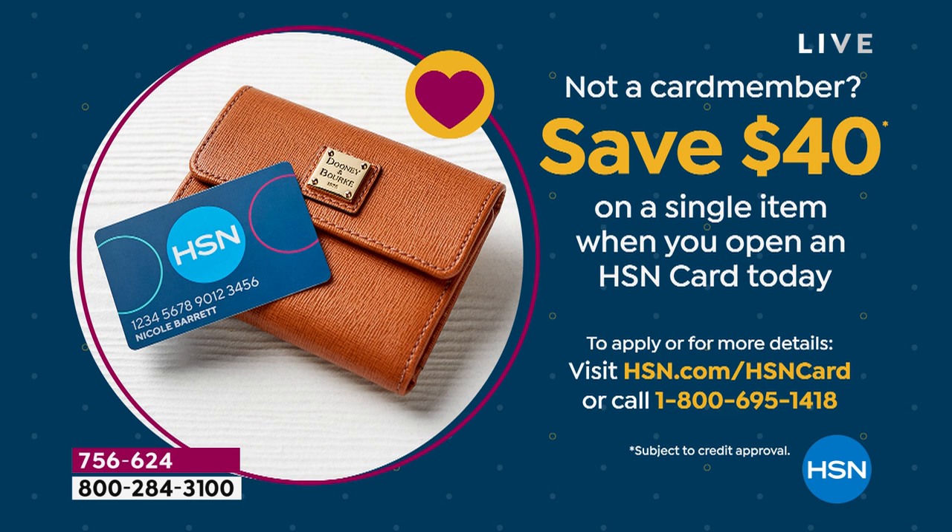This sells for $25, which is pretty much the price of admission. We're doing another great incentive — $40 off when you apply and buy on our HSN credit card. And when you get social with us tonight, you could win a $25 gift card.